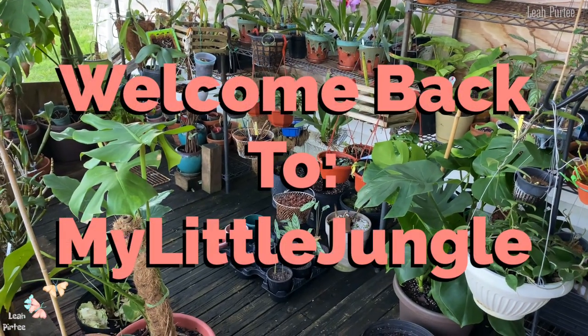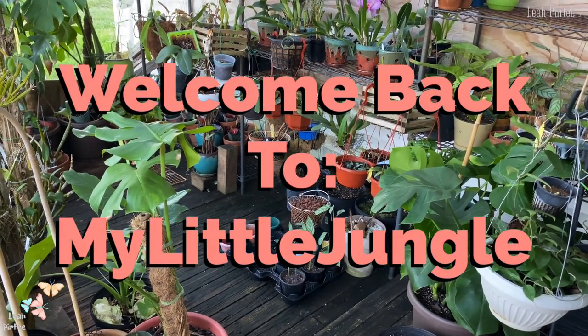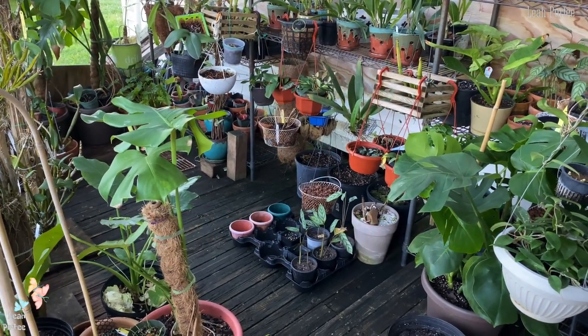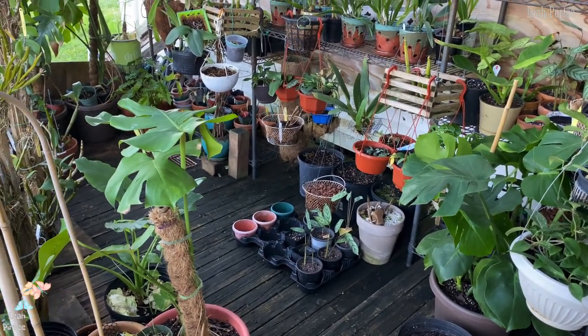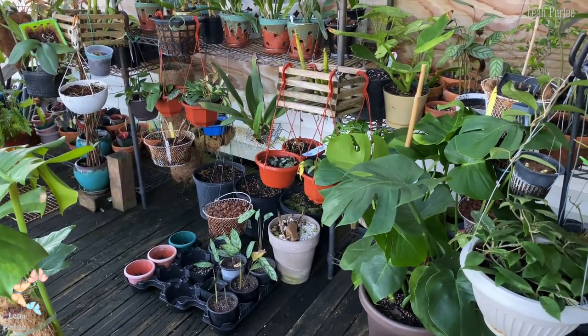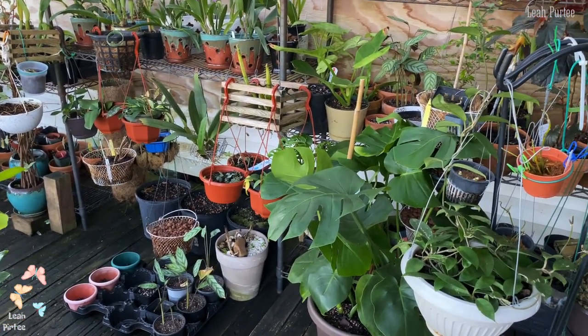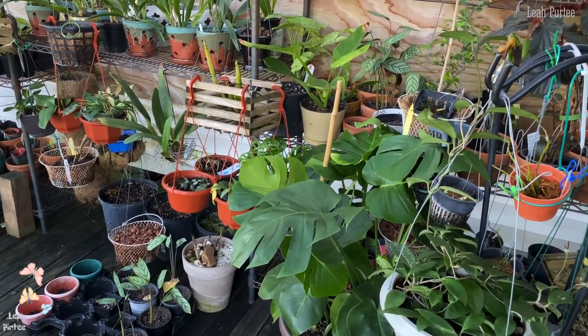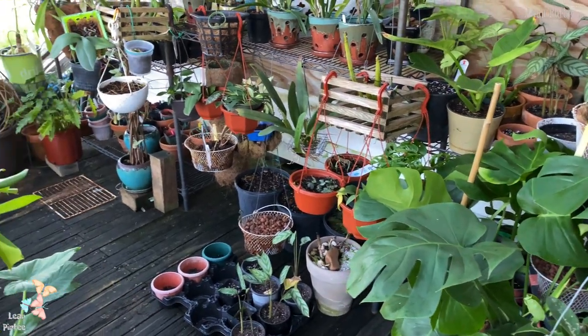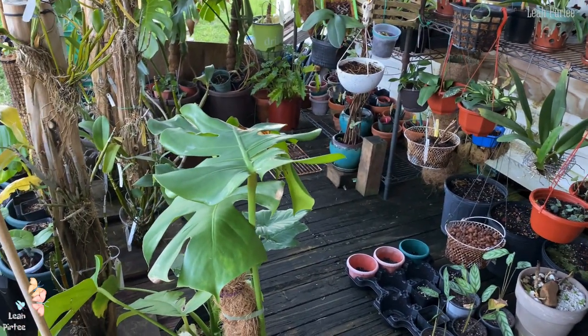Welcome back to my little jungle! My plants are already out here again, and I hope I don't take them back in the house anymore, because the leaves are getting hurt — they're just not growing so good because of me taking them in and out of the house.